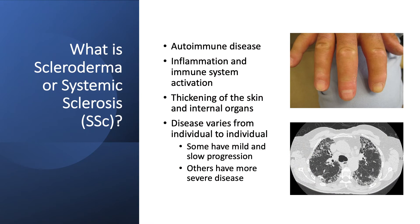What is systemic sclerosis? Systemic sclerosis or scleroderma is an autoimmune condition that's characterized by the activation of the inflammatory system as well as the immune system. This results in skin thickening and thickening of other internal organs such as the lungs and sometimes the heart.